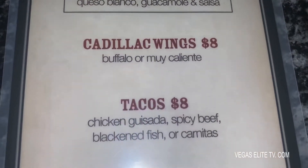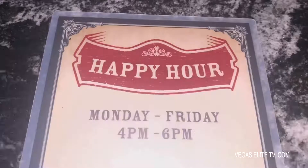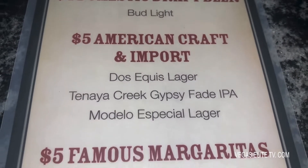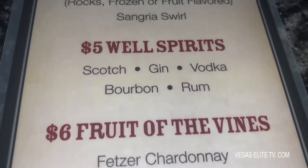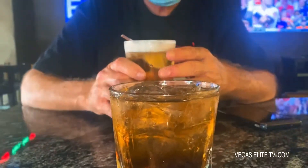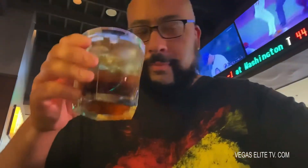My pops got their tacos — 3 tacos for 8 bucks. He got the fish tacos. $5 beers, $5 margaritas, and they have $5 well spirit drinks where you can get scotch, bourbon, stuff like that. So it's a pretty good place. If you guys like margaritas, they have the best margaritas at the Fremont Street. My pops is simple — he's got his beer, I got my scotch. All I need now is a cigar and life is good.